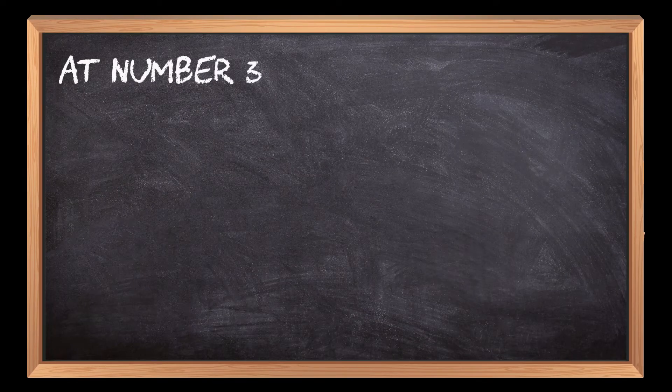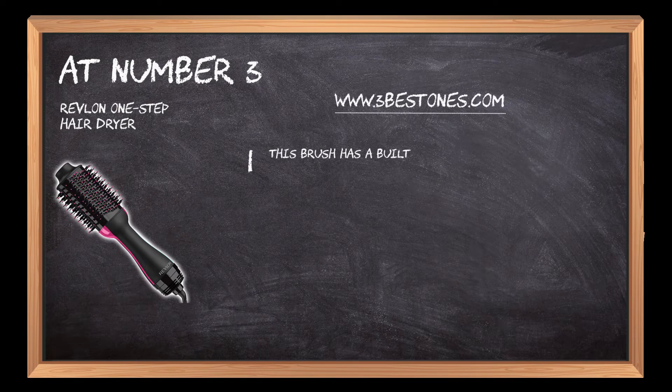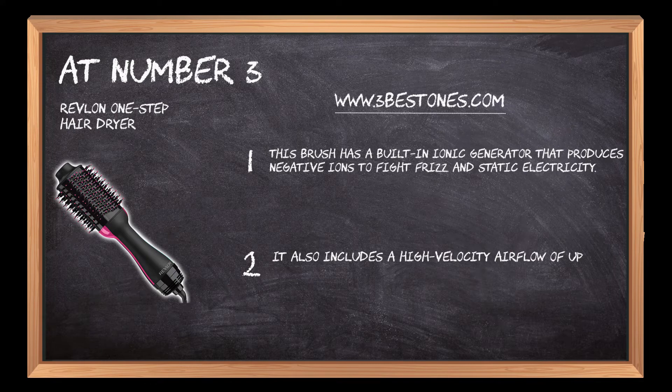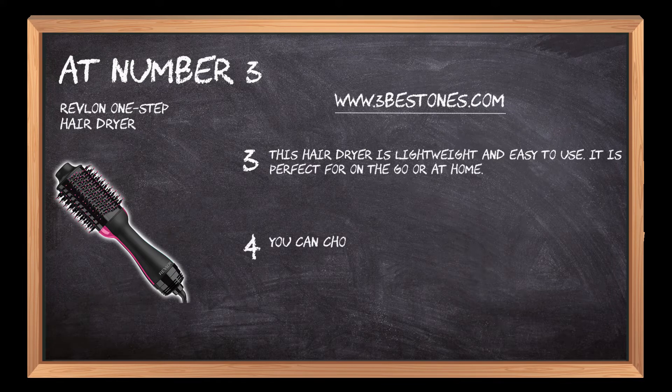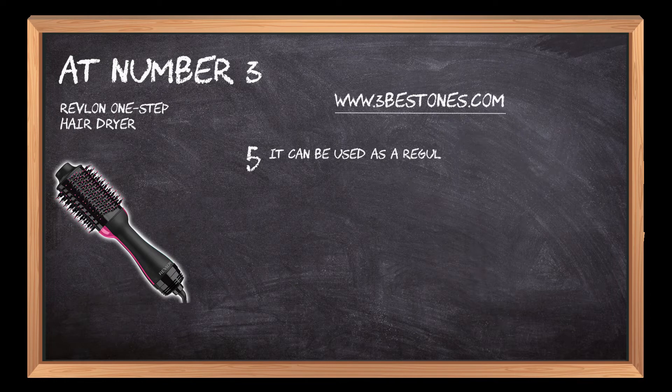At number 3: the Revlon One Step Hair Dryer. This brush has a built-in ionic generator that produces negative ions to fight frizz and static electricity. It also includes a high-velocity airflow of up to 450 mph. This hair dryer is lightweight and easy to use — it is perfect for on-the-go or at home. You can choose from 3 different heat settings depending on your needs: low, medium, or high. It can be used as a regular hair dryer to style and set your hair with hot air.